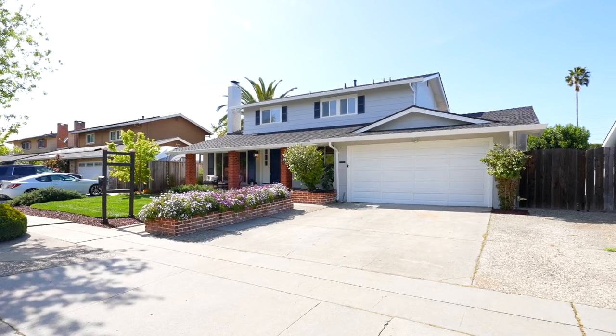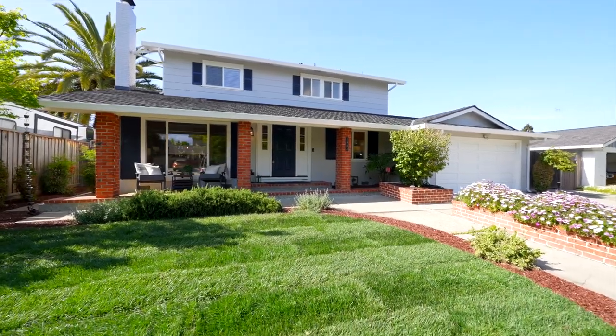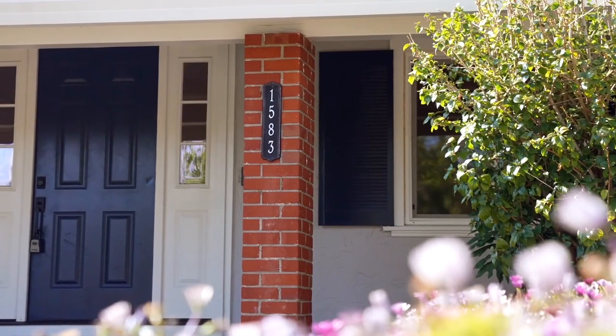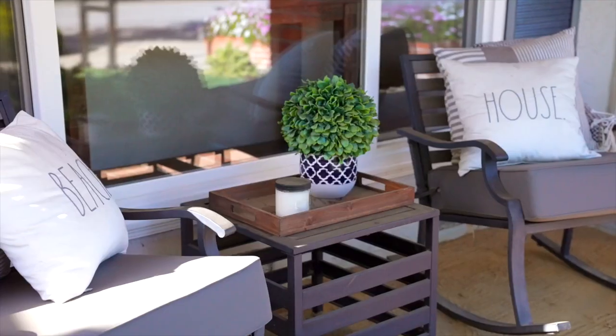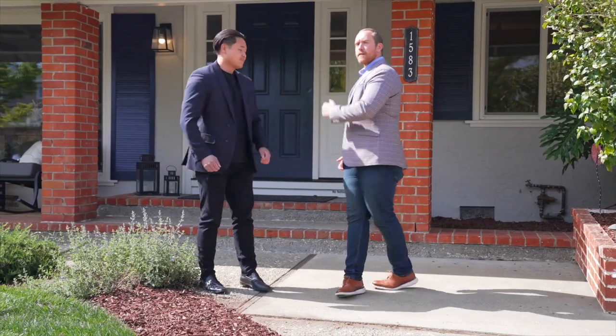Hello everyone, I'm Kent Nguyen with Intero Real Estate and I'm Jordan Mott with Intero Real Estate. We are thrilled to be here with you today at our newest listing, 1583 Ballantree Way in San Jose. This gorgeous home features four bedrooms, three full bathrooms, almost 1,800 square feet of living space, and has been beautifully updated throughout. Let's go on in and take a look.